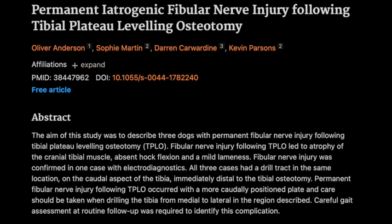Welcome back. We're continuing with fibular nerve injury after TPLO surgery. The fibular nerve branches off the sciatic nerve — the biggest nerve in the body — and travels down the back of the leg, passing super close to the tibia. It's right there in the surgical field. And to make things more complicated, the fibular nerve splits into two branches just below the knee: the superficial fibular nerve and the deep fibular nerve.